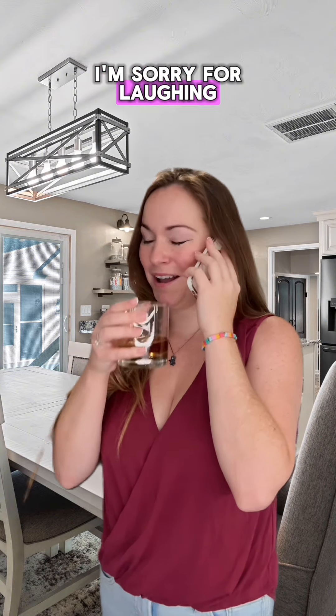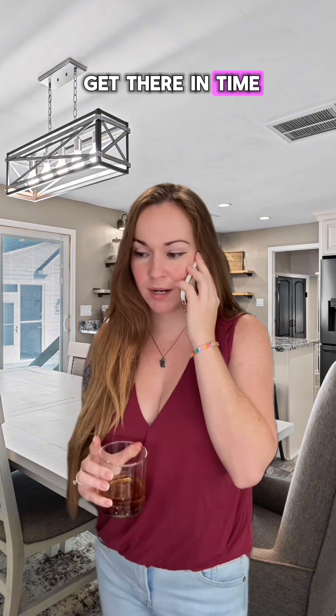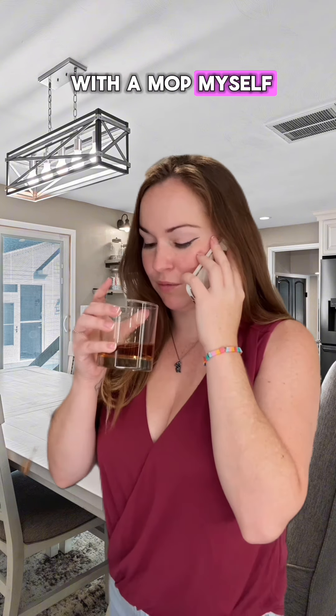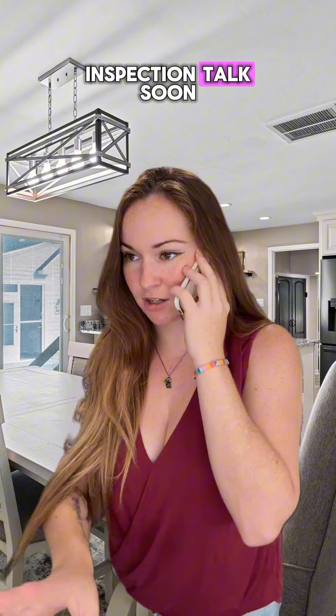Of course. I'm sorry for laughing. Hold tight — I'm going to send the cleaner out there right now, and if she can't get there in time, I'll just come out with a mop myself. I'll let you know. Just hang tight — do the rest of your inspection. Talk soon.